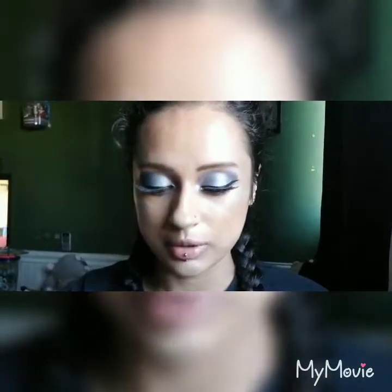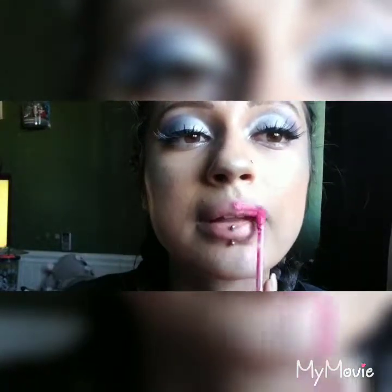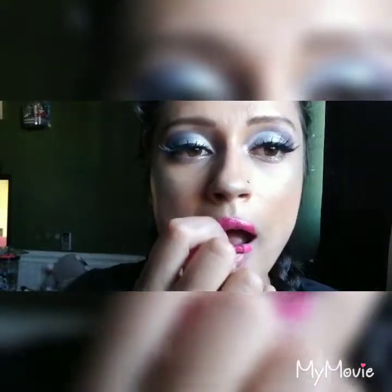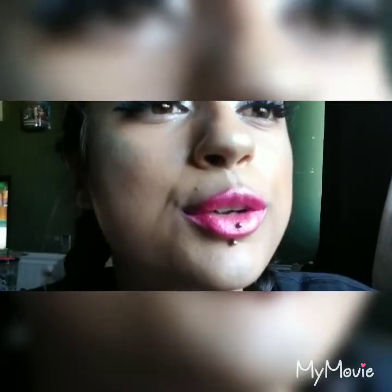Alright, now I'm going to actually try them on. This color — Dream House — is really cute but it's kind of not opaque, it's a little bit clear. So it's something I would wear on top of one of my pinks, but it's a really pretty color.